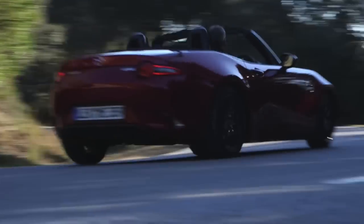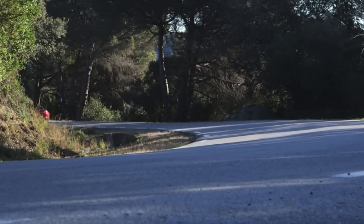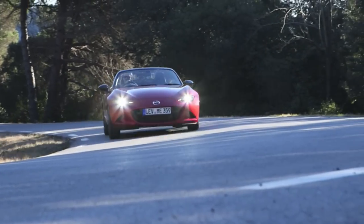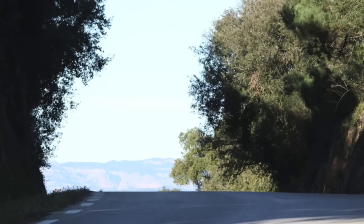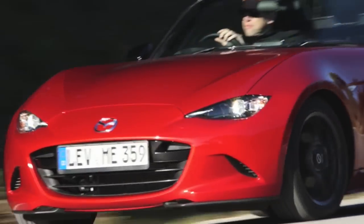The Mazda Connect infotainment system is standard; the GT adds satellite radio, navigation, blind spot detection, and more. This vehicle is fun to drive — front engine, rear drive, removable top, compliant suspension with double wishbone. It really handles well, nice and tight. I liked the direct throttle response, the ideal pedal position, and the gauges had a symmetrical layout with the shifter right there in the ideal spot.